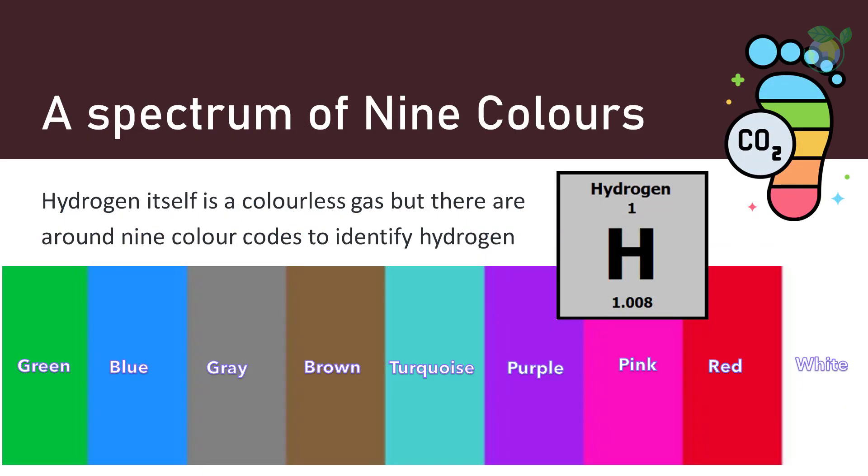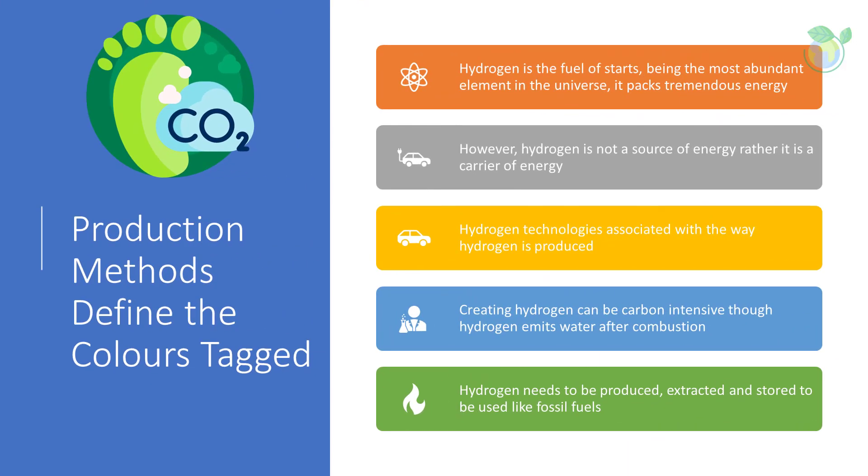Hydrogen itself is a colorless gas, but there are around nine color codes used to identify hydrogen. These hydrogen technologies make up the so-called rainbow of hydrogen colors, reflecting the different types of technology, feedstock, and means used to produce each type. Hydrogen is the fuel of stars — being the most abundant element in the universe, it packs tremendous energy. However, hydrogen is not a source of energy; rather, it is a carrier of energy.